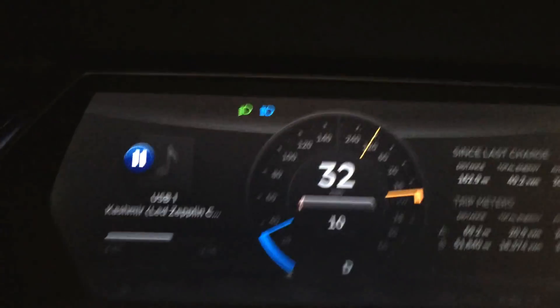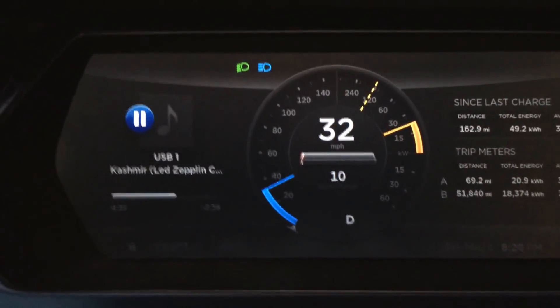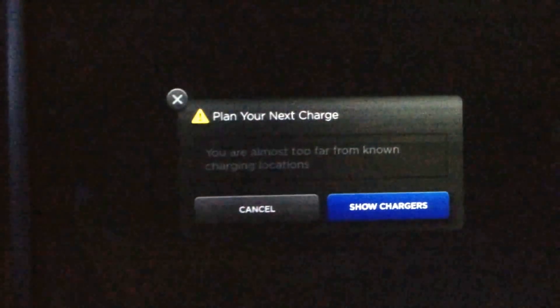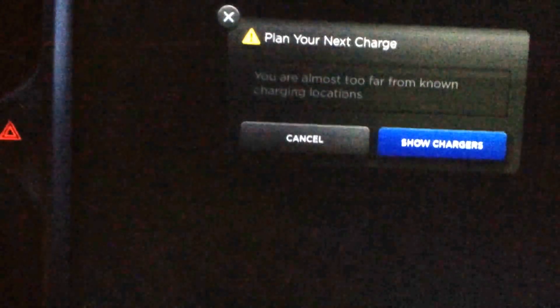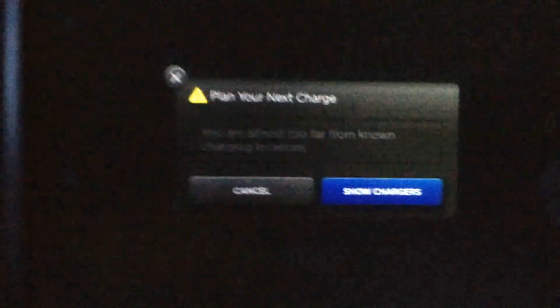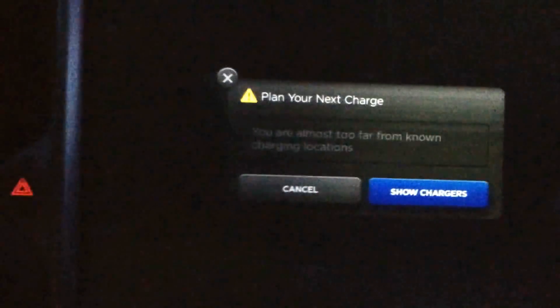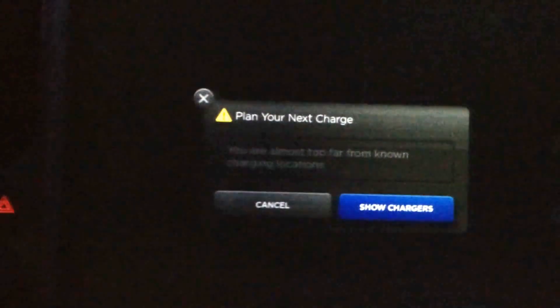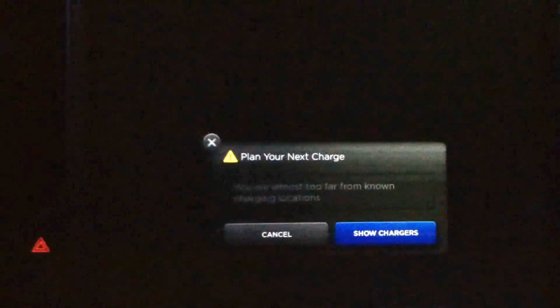Well, it finally happened. I drove down to 10 miles, and while I have gone below that on the 6.2 firmware, I actually got a new update this morning, and apparently there must have been a problem with this — it's working now, at least somewhat. 'Plan your next charge. You are almost too far from known charging locations,' which is true. I'm about 6 miles away from the closest.